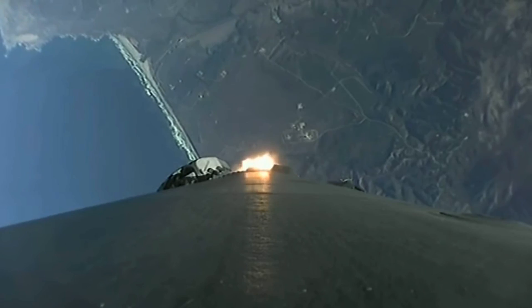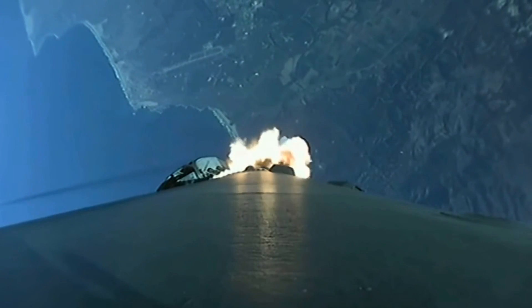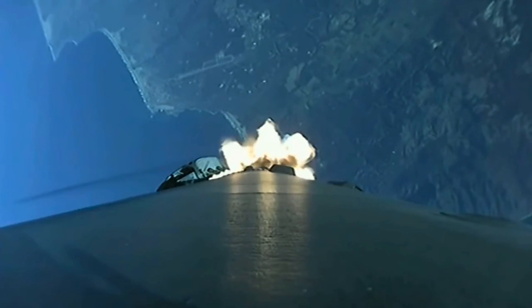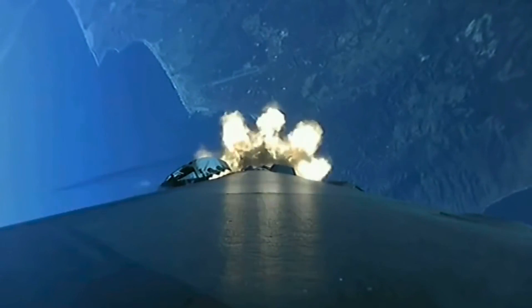Vehicle is supersonic. Vehicle is experiencing maximum aerodynamic pressure. So there we heard that call for max Q. We also heard vehicle is supersonic, meaning it's traveling faster than the speed of sound. A beautiful shot there from the first stage looking down towards Earth and seeing the plume there created by those nine Merlin 1D engines.